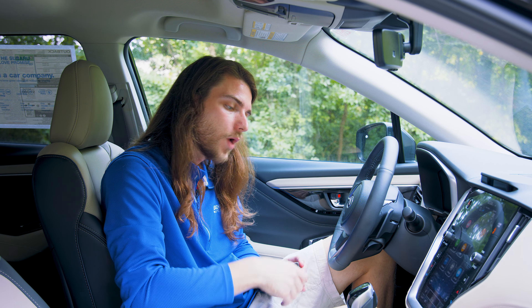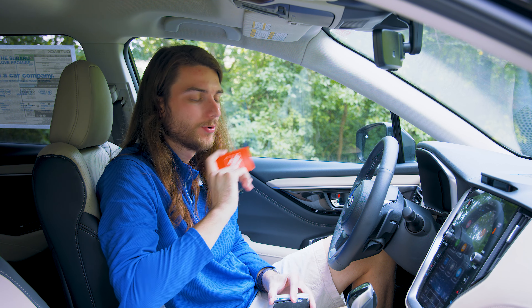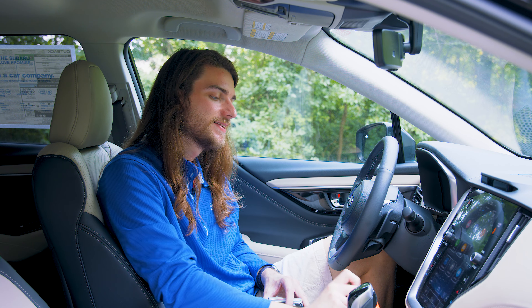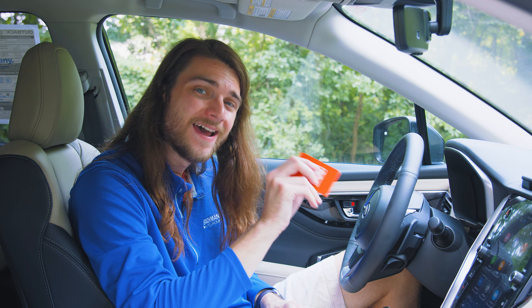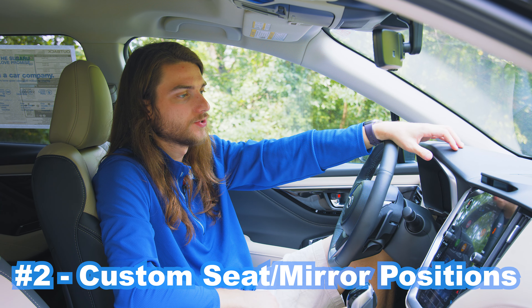For number two, we head down to the wireless charging pad area. The secret feature there — if you drop a card like a Home Depot gift card down into the wireless charging pad area, it will be stored there permanently because you're never getting it out again. I kid, I kid. Number two is the driver-focused distraction mitigation system.